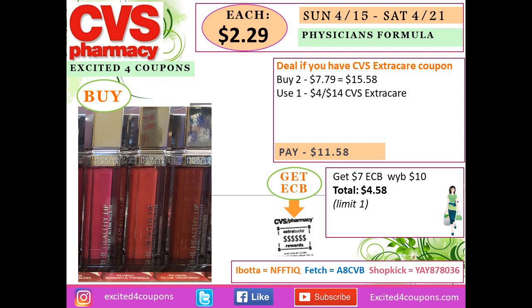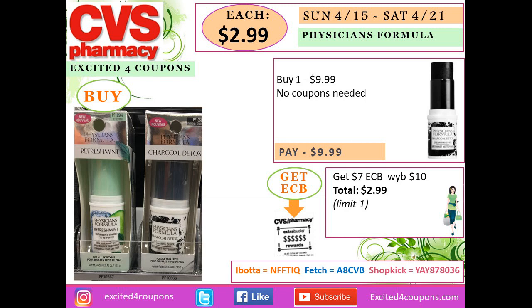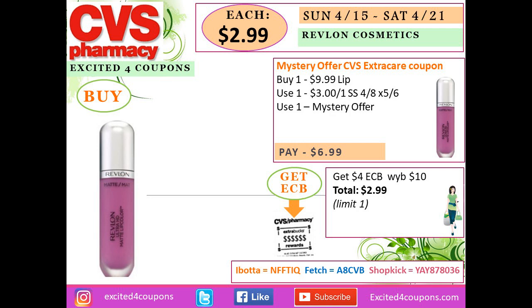If you have the CVS coupon for Physicians Formula or cosmetics, buy two lipsticks for $15.58, use the CVS coupon, pay $11.58 at the register, get back $7 ECB — total $4.50, or $2.29 each. If you don't have any cosmetics coupons, you can buy one of the new Physicians Formula skin items for $9.98, get back $7 ECB, and your total is just $2.99 to try out their new products.